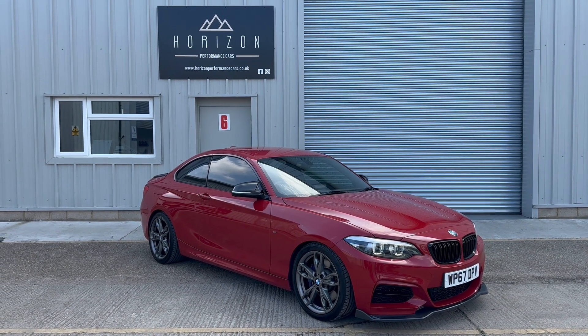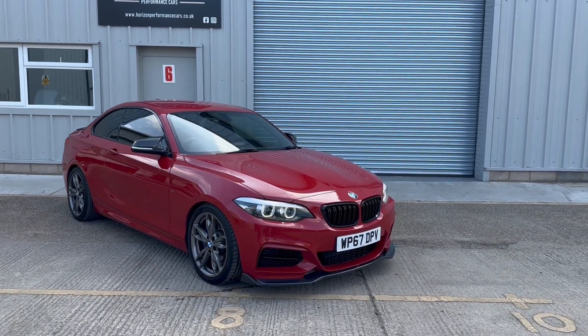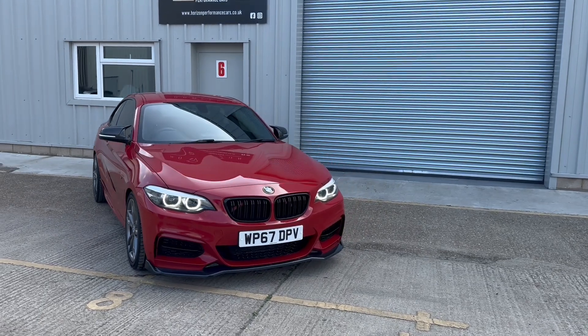Hello, welcome to Horizon Performance Cars and this introductory video to our absolutely stunning BMW M240i Auto.